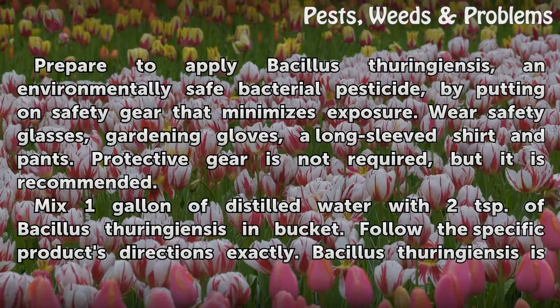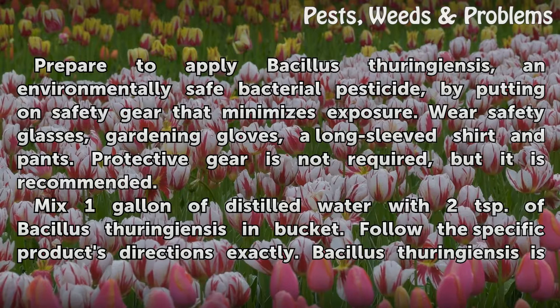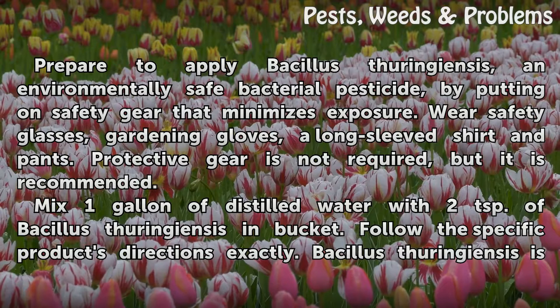Prepare to apply bacillus thuringiensis, an environmentally safe bacterial pesticide, by putting on safety gear that minimizes exposure. Wear safety glasses, gardening gloves, a long sleeve shirt and pants. Protective gear is not required, but it is recommended.